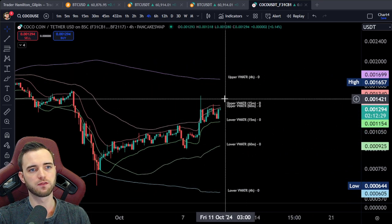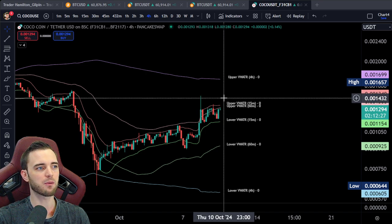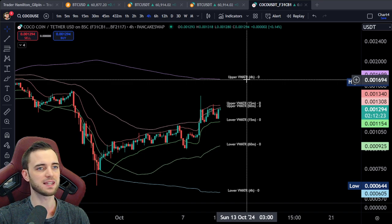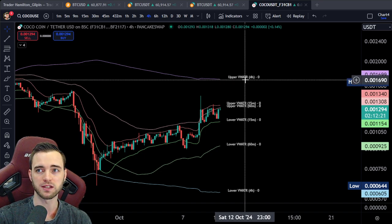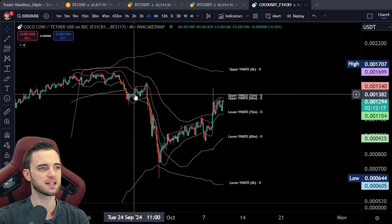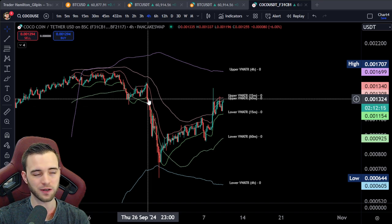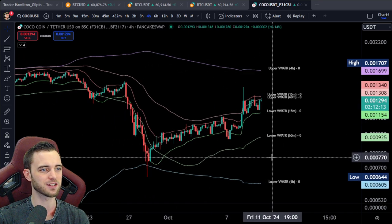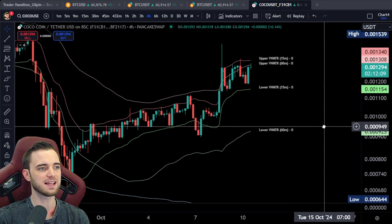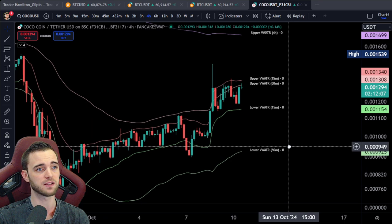If we can actually get above this kind of 14.20 area here, then it's a great sign and it's very likely we get to 16, 17 from that point as well. Fantastic stuff there, but overall the structure here — obviously this is the airdrop dump. Whenever any coin airdrops, it does get a dump. That does make sense, but what's more important is the recovery here. The recovery here is actually very, very progressive, I will say.